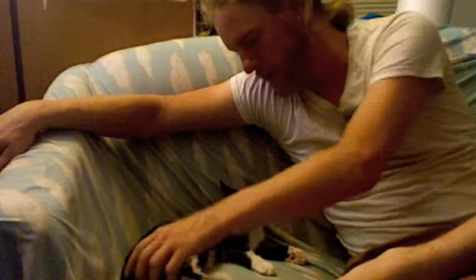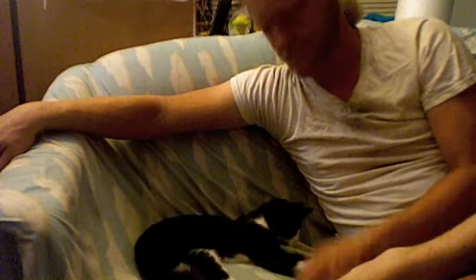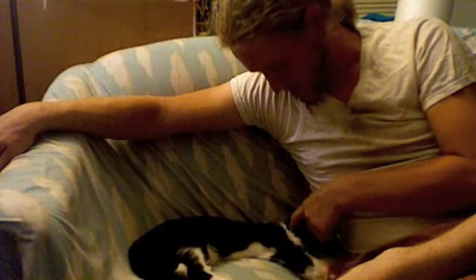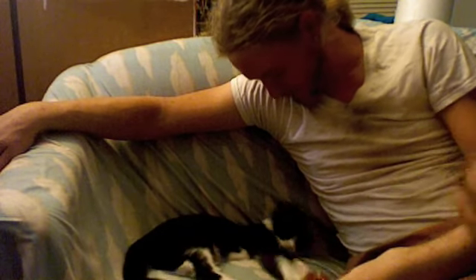Kitten bites all over the place — she's a rambunctious little thing, but everybody likes her. I mean, who can argue with a kitten like this? Wouldn't you say a little bite or two is a reasonable price to pay?